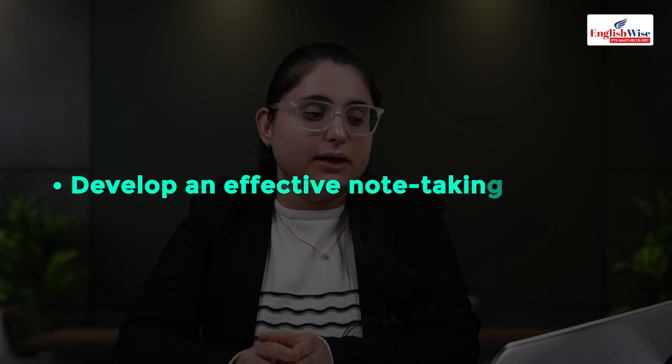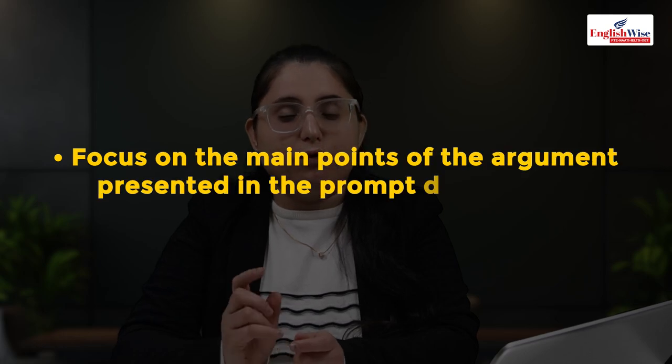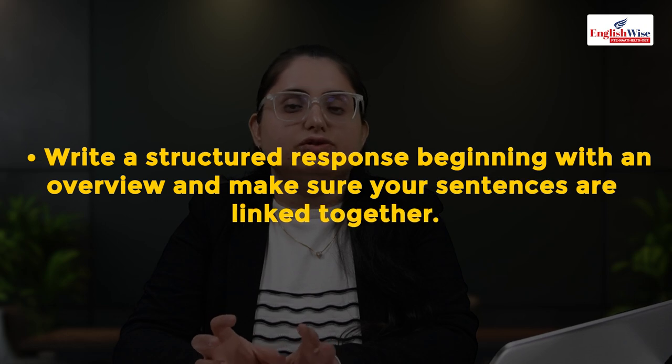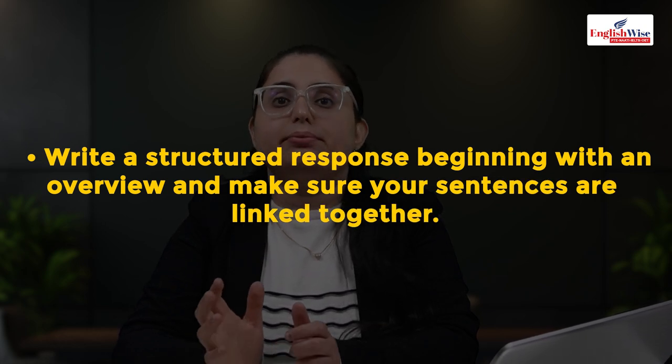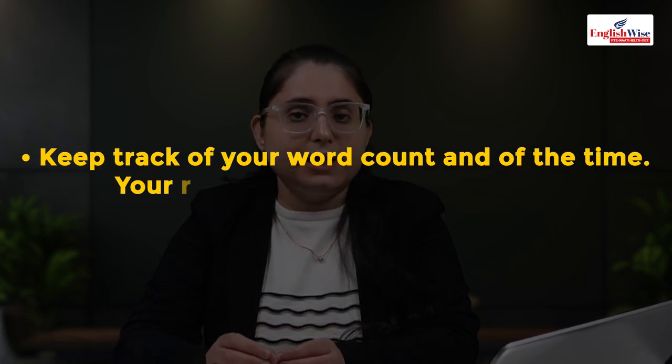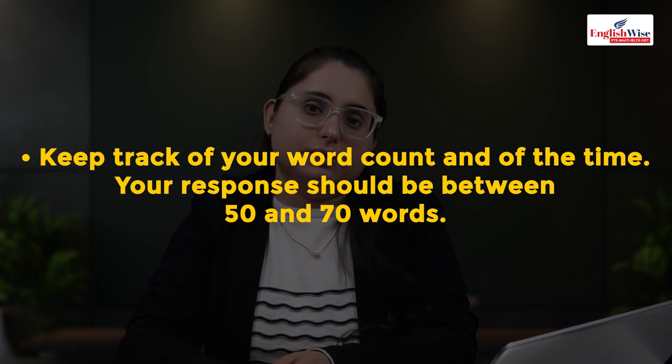Tips for summarize spoken text: develop an effective note-taking strategy — writing meaningful phrases and keywords will help your score. Focus on the main idea. Paraphrase effectively to gain extra points. Keep grammar simple and write a structured response with an intro, example, and conclusion. Refer only to recording material — do not bring outside information. Avoid unnecessary information and keep track of time and word count.